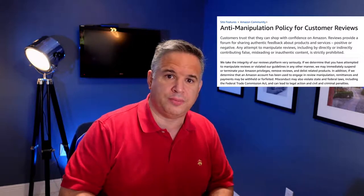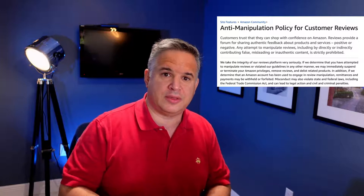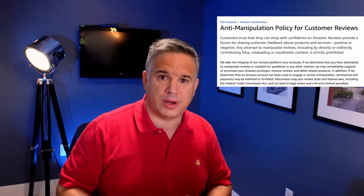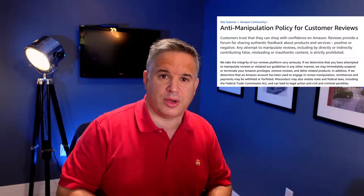There used to be a time when sellers on Amazon would offer free or deeply discounted products in exchange for five-star reviews. This got so bad that in 2016 Amazon had to clarify their community guidelines, and it specifically states that sellers can no longer solicit, encourage, or require a five-star review in exchange for free products or even deep discounts on products.